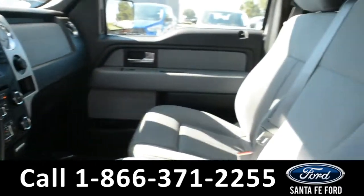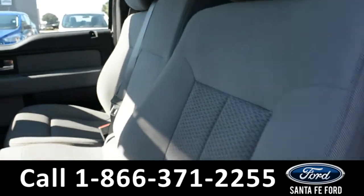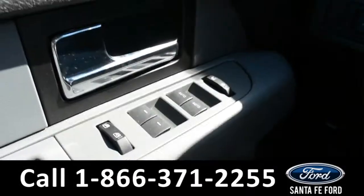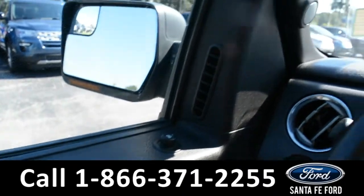Here's a look into the front of the vehicle. The seats are a gray cloth, and the driver's side is powered. Inside this vehicle, there are powered windows, locks, and mirrors.